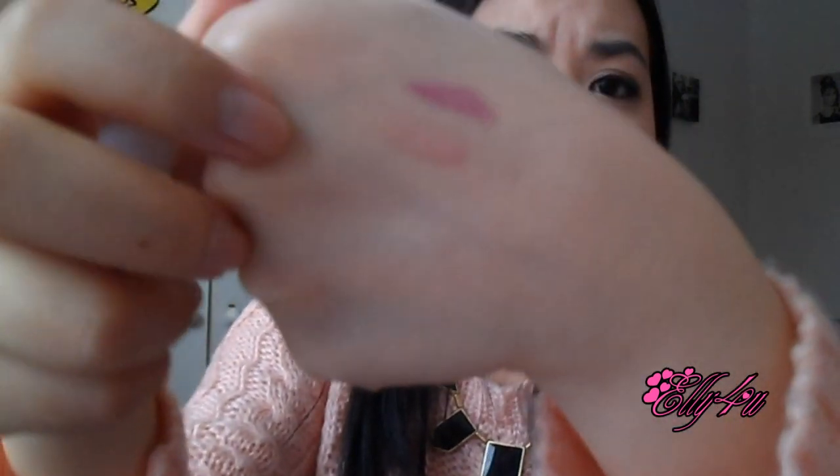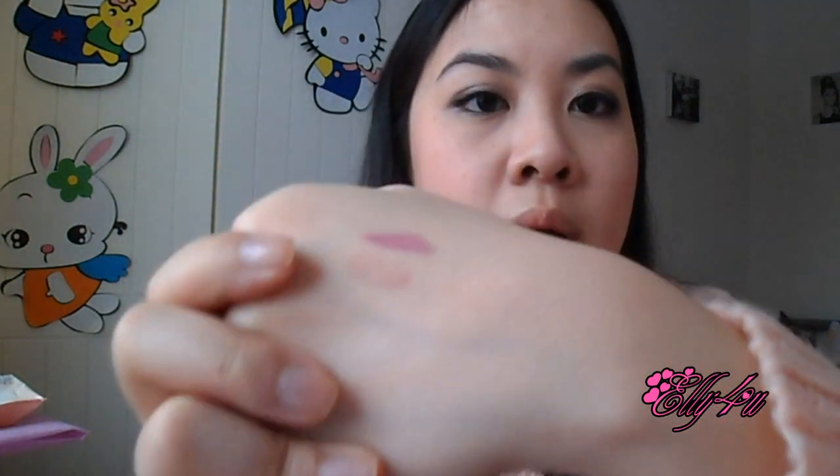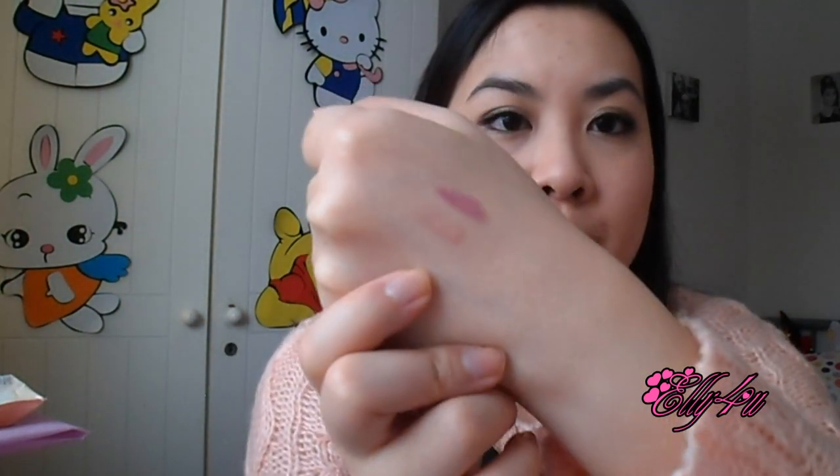Next is the Two Cosmetics lip gloss in 'Heart,' also with a domed applicator. This one contains a lot of glitter — gold and silver — and is pretty sheer, so it would be nice to layer over a pink lipstick. From first impression it's not sticky at all, so I look forward to trying this one. I've never heard of Two Cosmetics before, so if you have any experience with them I'd love to hear your thoughts.